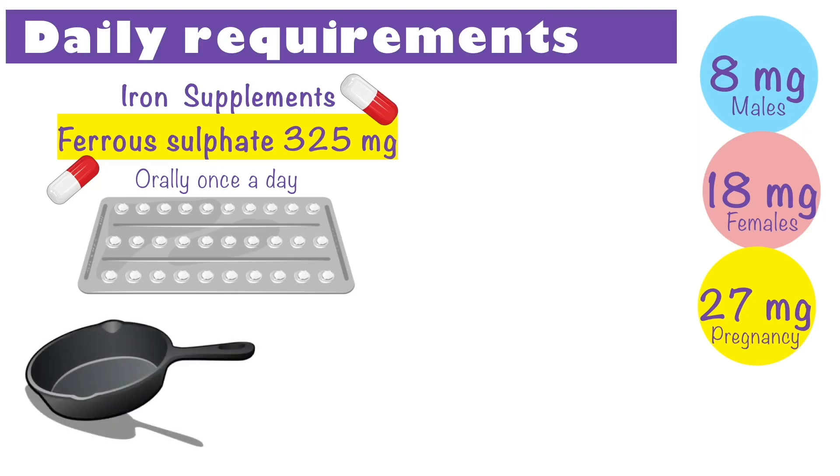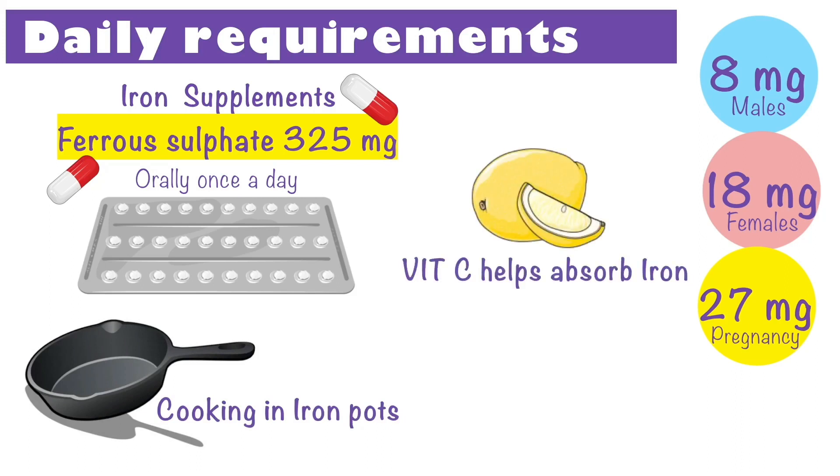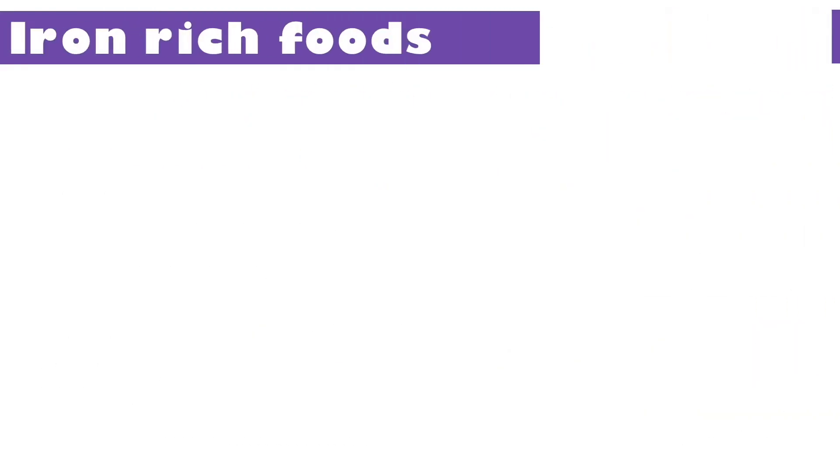Cooking in iron pots has been known to increase the iron content of food. Another useful tip to ensure your body absorbs iron well is to keep your vitamin C levels high, as it aids the process of iron absorption. Let us look at some iron-rich foods that can help you boost your hemoglobin.